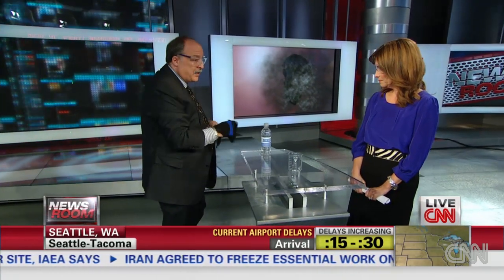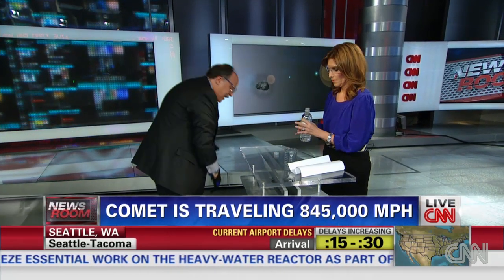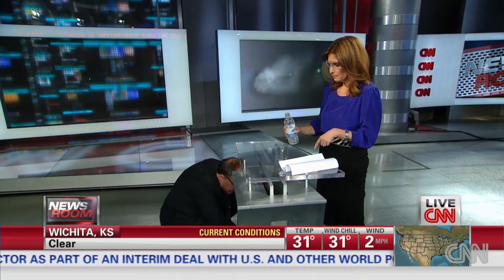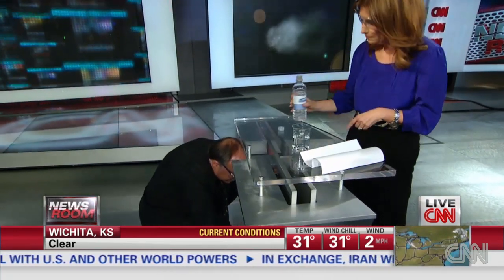I have a hunk of dry ice, and I'm going to put it in this beaker and fill it halfway with water. Now the dry ice is about 100 degrees below zero and the water is at room temperature. So what would you predict would happen to the water?